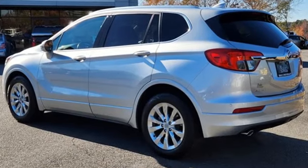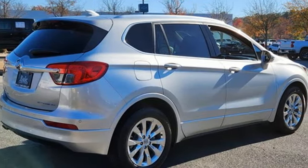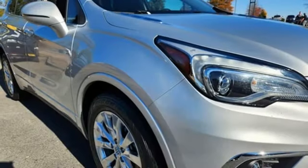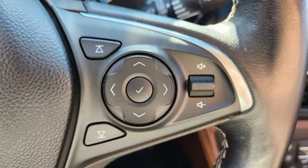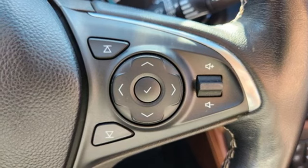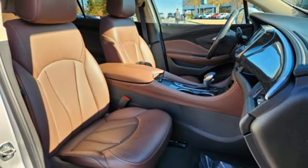Inline four-cylinder engine, heated leather bucket seats, external memory control, ultrasonic park assist, dual zone climate control, doors and push button start, proximity key, voice activation, rear lip spoiler, power liftgate, and automatic transmission.